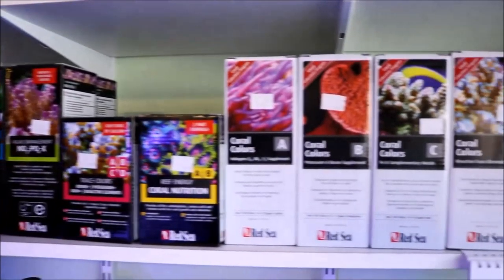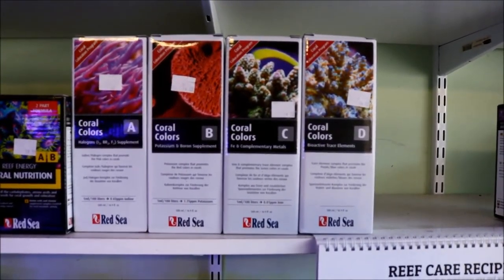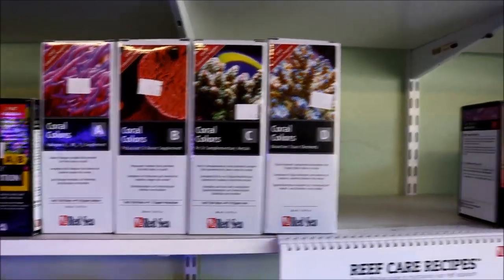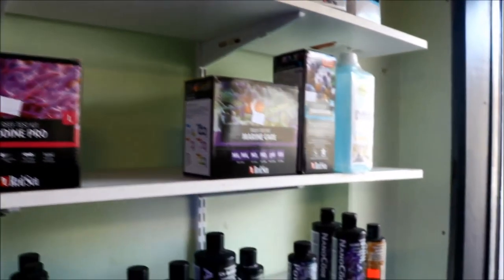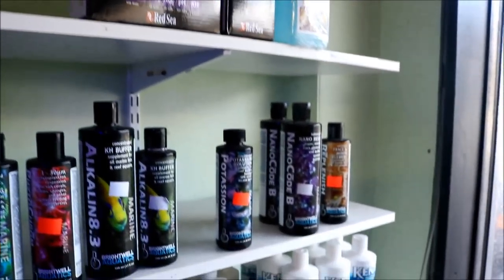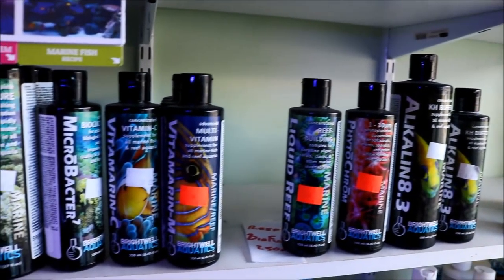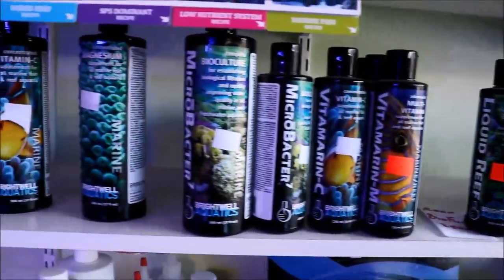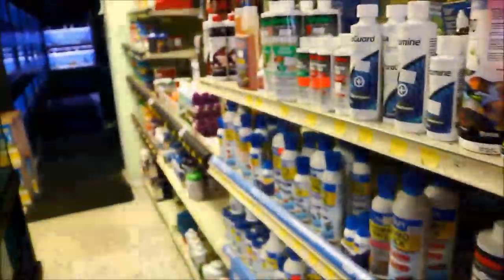Just beyond the display tanks you're greeted with a whole line of products — everything you'll need to dose, supplement, and test. Anything you can think of, they have it, from Red Sea and Brightwell Aquatics to Dr. Tim's. Pretty much all the major brands are covered in the store.